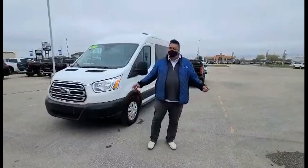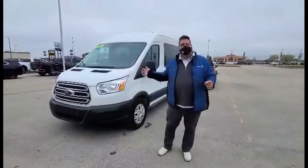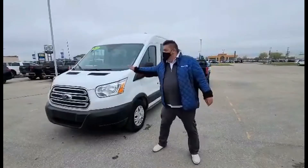Hey everybody, Sean Hurry here at South Creek GM. I'm going to do a quick walk around on one of our amazing used units. This is a specialty vehicle — it's a T350 Ford 15-passenger medium height van. It's got the 3.5 EcoBoost in it right here.